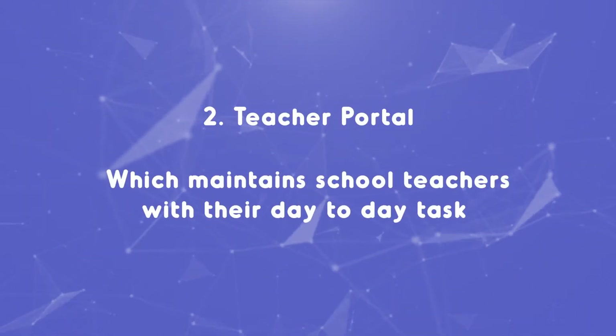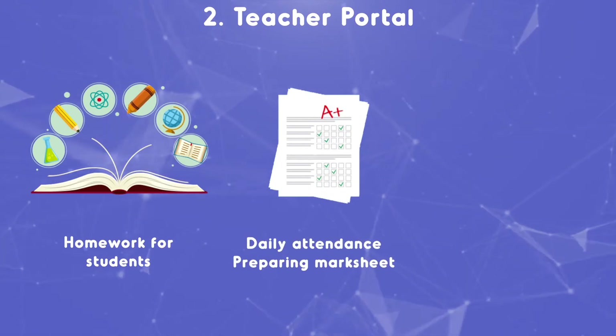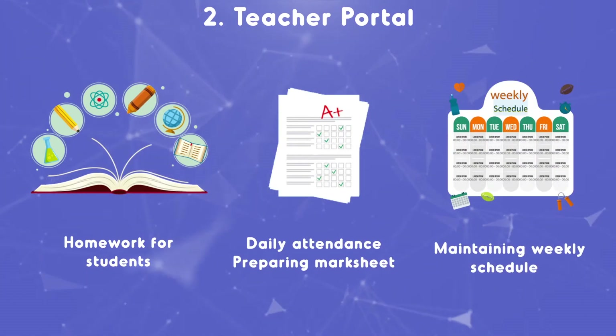Two: teacher portal. Prepare homework for students. Maintain daily attendance, prepare mark sheets, maintain weekly schedule, and generate the report.